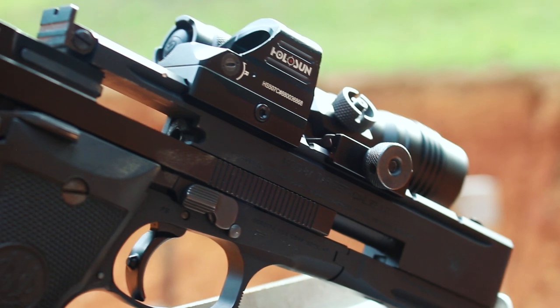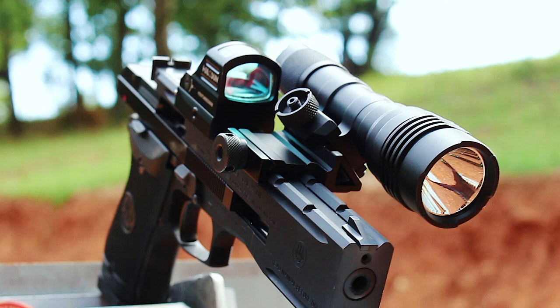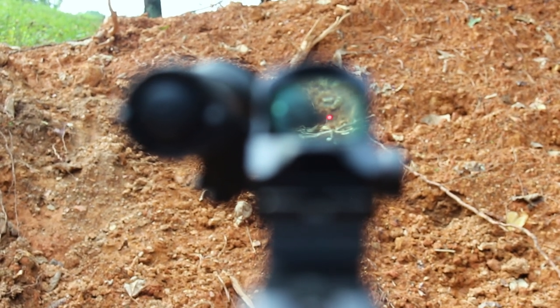What have I done to the gun? I've thrown a Holosun 507c on top using the Picatinny, and then a Streamlight Protac hanging off an Amazon mount that I picked up for only a few dollars. It does have the tension knob right here which is occluding the red dot — I just look right through it. Just kidding, that's unsafe shooting; I'm always sure what I'm shooting at.